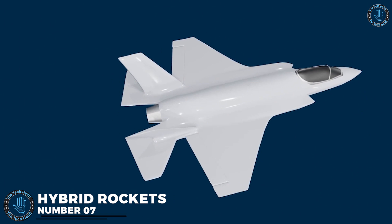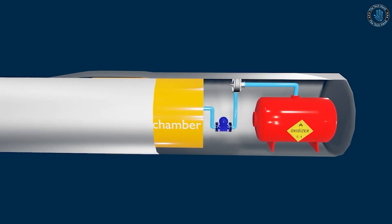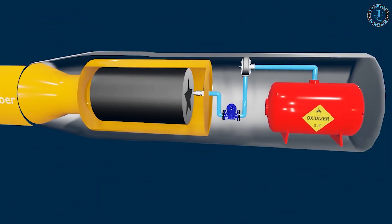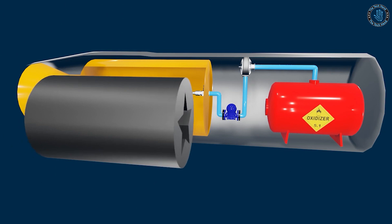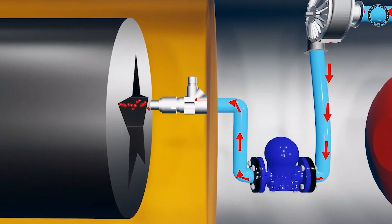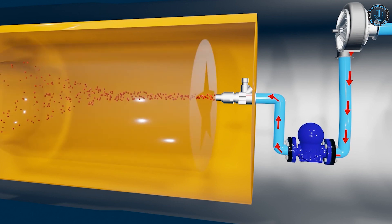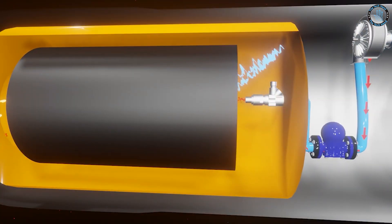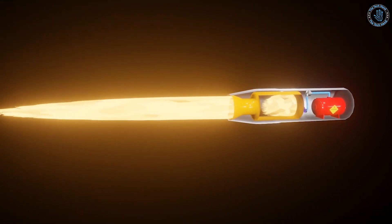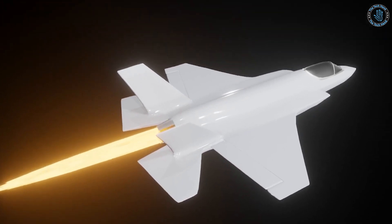Number 7: Hybrid Rockets. Hybrid rockets are a type of rocket propulsion system that use a combination of solid and liquid or gaseous fuel. In a hybrid rocket, the fuel is typically in a solid state, while the oxidizer is in a liquid or gaseous state. This allows for a number of advantages over both solid and liquid rocket engines. One of the main advantages is that they offer a good balance between the simplicity and reliability of solid rocket engines and the precise control and efficiency of liquid rocket engines. Since the fuel is in a solid state, it can be handled and stored like a solid propellant, making it simpler and safer than liquid propellants. However, since the oxidizer is in a liquid or gaseous state, it can be pumped into the combustion chamber and precisely controlled, allowing for a high degree of thrust, control, and efficiency.